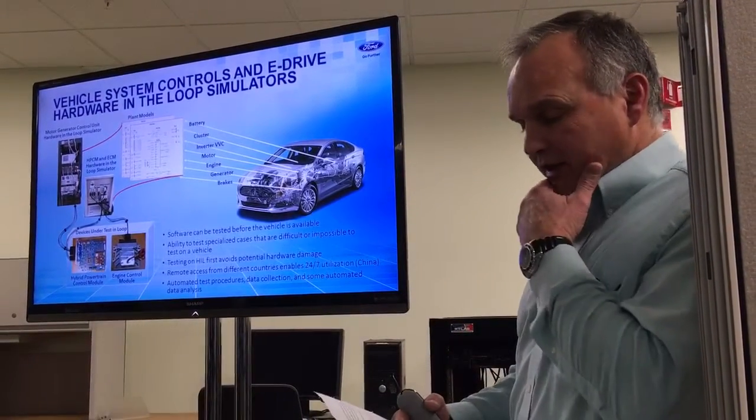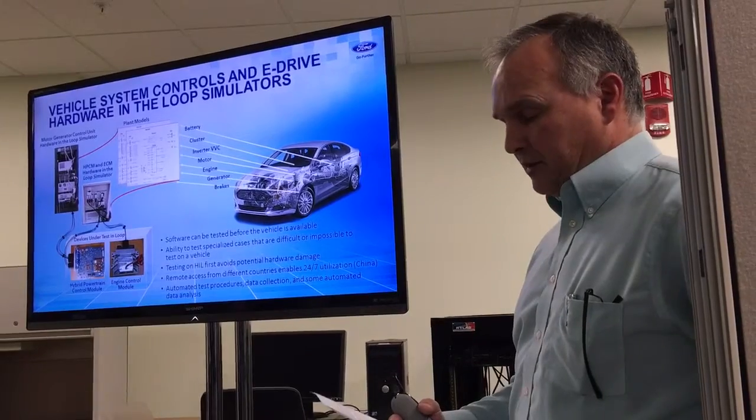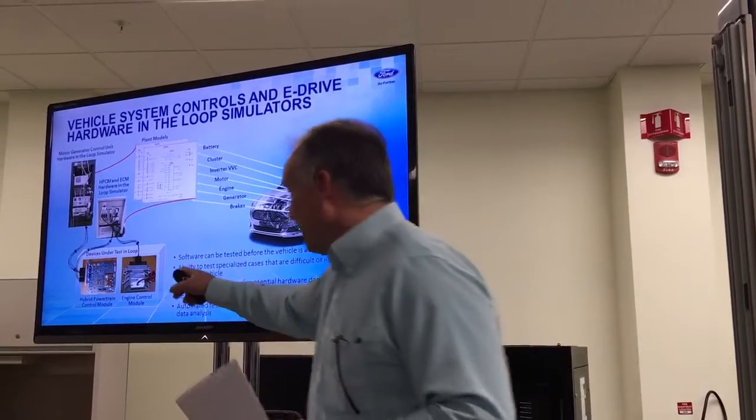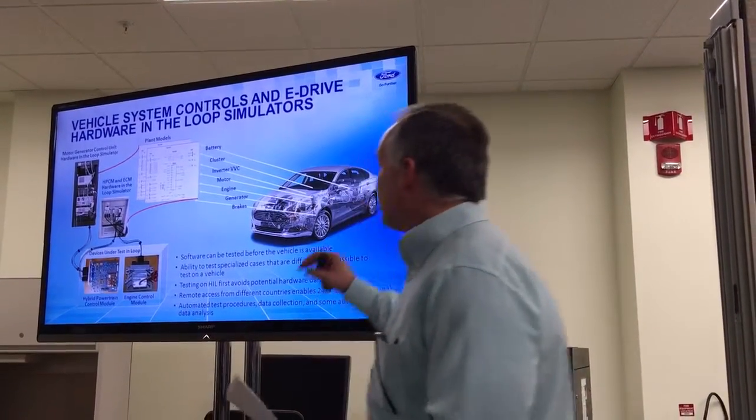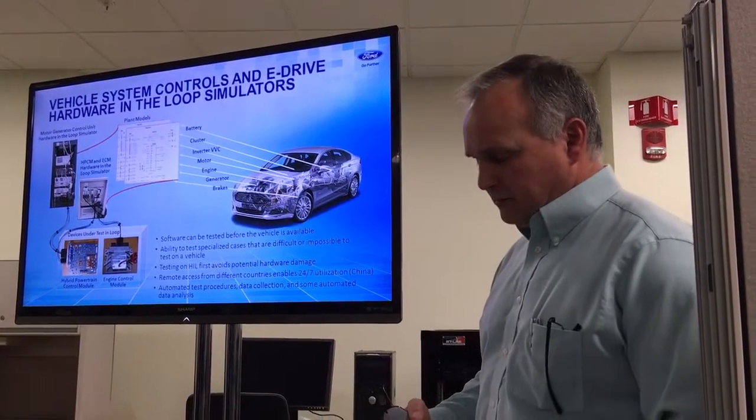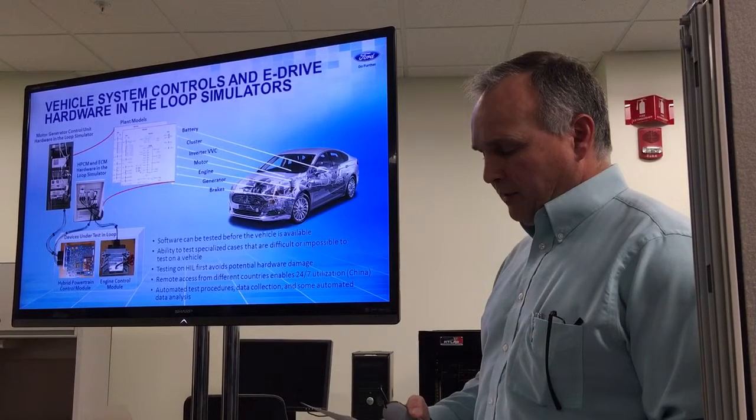The HIL system allows us to focus on testing a single module or a couple of modules while the rest of the vehicle systems are simulated in a computer environment. We have three different types of HIL benches in this particular lab. We've got our hybrid powertrain control module HIL over here. Over here we've got our motor generator control unit HIL. And in that corner of the lab, we have our battery electric control module and a battery simulator HIL.